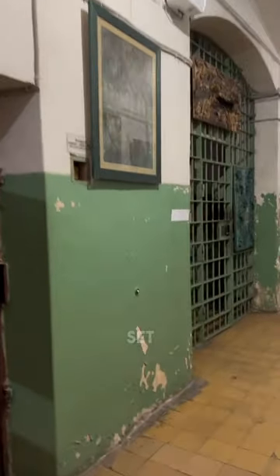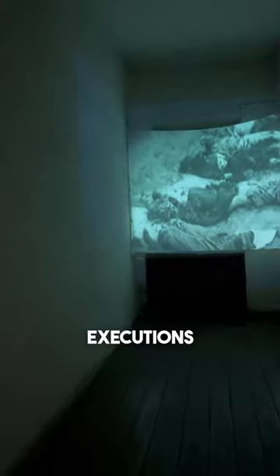This next room is set up as a screening room for video evidence of executions of prisoners, and it's quite graphic.